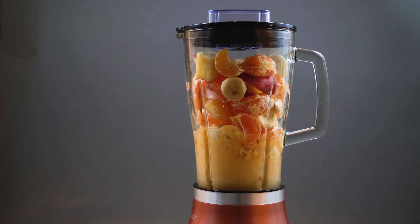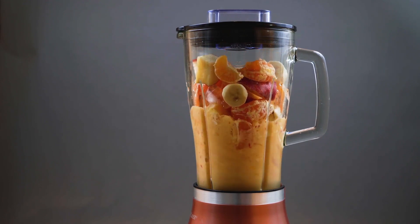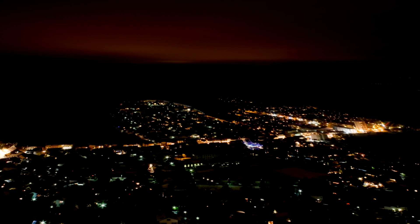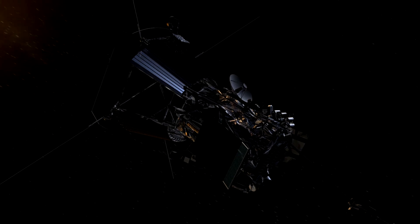Power. We all rely on it. We've all been without it. And in space exploration, we definitely need it.